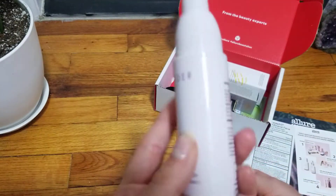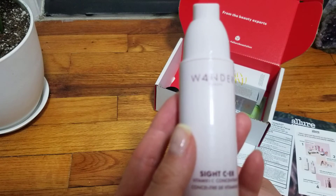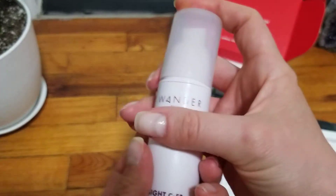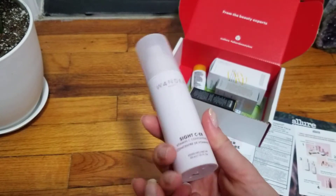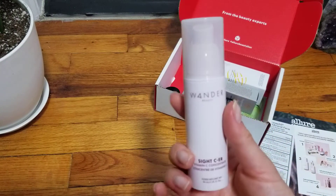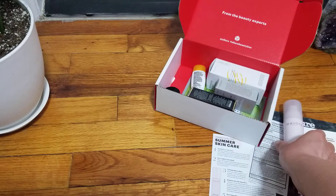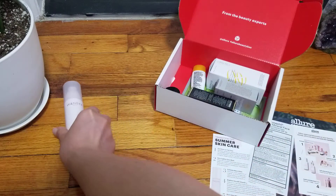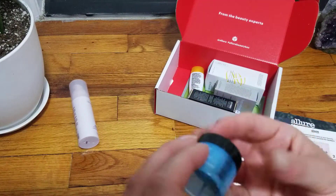First things first, we have Wonder Beauty and this is a Vitamin C concentrate. I'll definitely try this. I'm not big on Wonder Beauty — it's been mostly a miss for me — but I will definitely try their skincare even though I'm not fancy on their mascara.